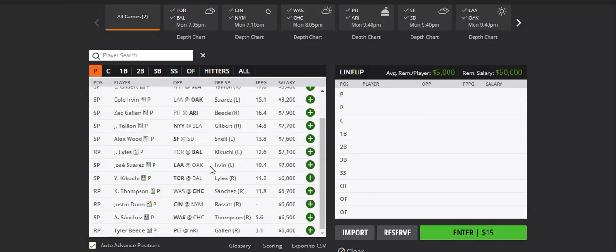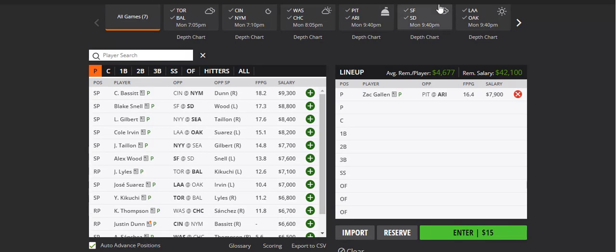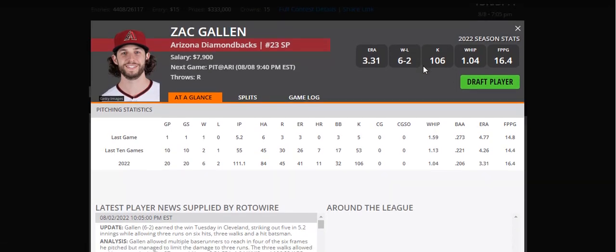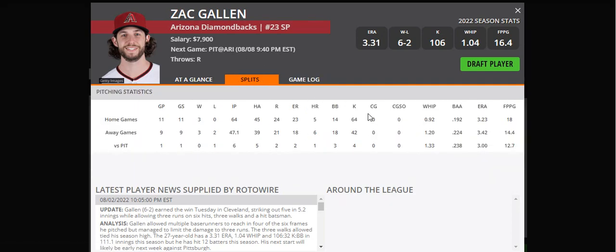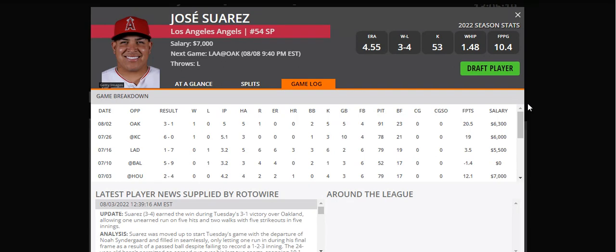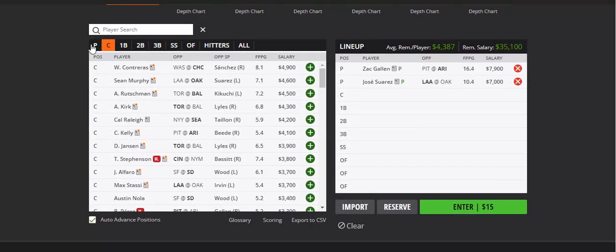For DraftKings, I'm going with some 7k pitchers so I can pay up for the Mets bats and Padres bats. First pitcher is Zach Gallin against the Pirates, and second is Suarez at 7k. Gallin has been great most of the season — very consistent, going deep into games with pitch counts of 103, 197, 97, and 93 recently. The Pirates don't pose much offensive threat. Suarez had back-to-back good games combining almost 40 fantasy points — 39.5 total. He went 79 pitches last game and then 91, and he's already dominated Oakland recently for 20.5 fantasy points. These two pitchers I really like for the value.